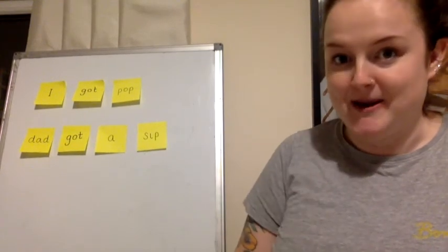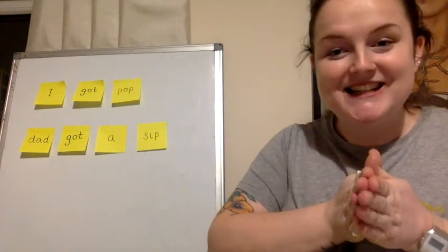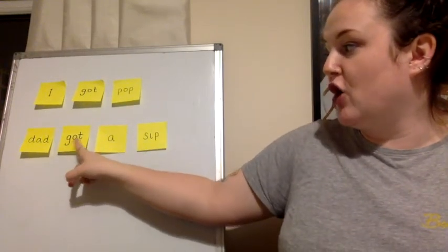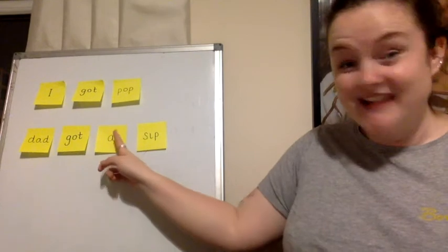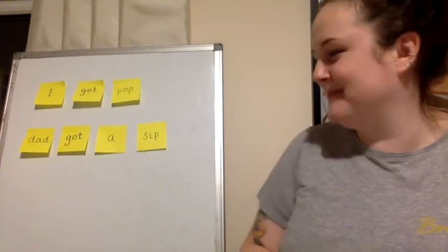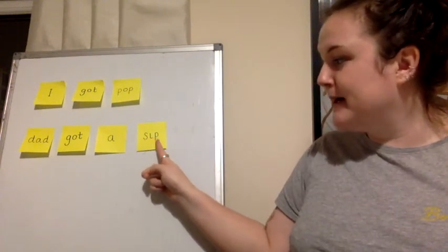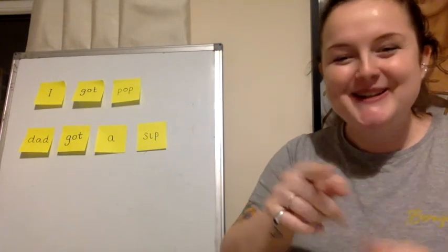Now let's do one word at a time. My turn. D-a-d. D-a-d. D-a-d. Dad. Your turn. Dad. Well done. Next word: G-o-t. G-o-t. Got. Your turn. G-o-t. Sip. Well done!